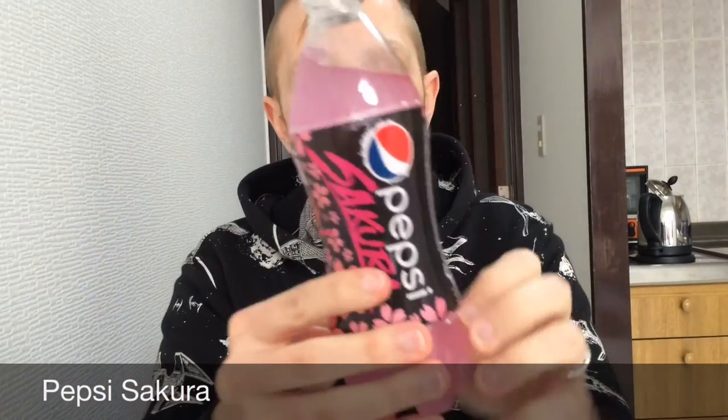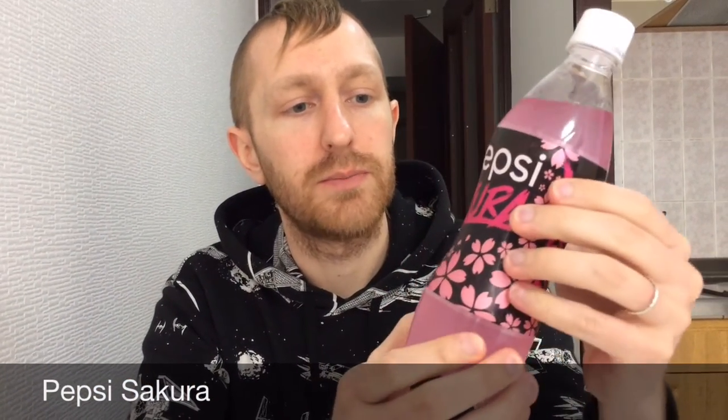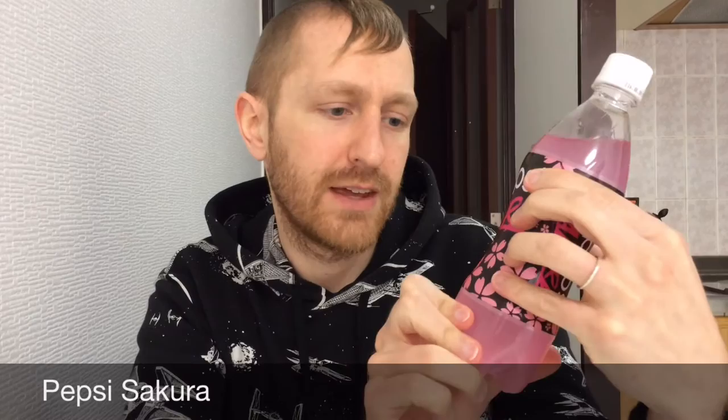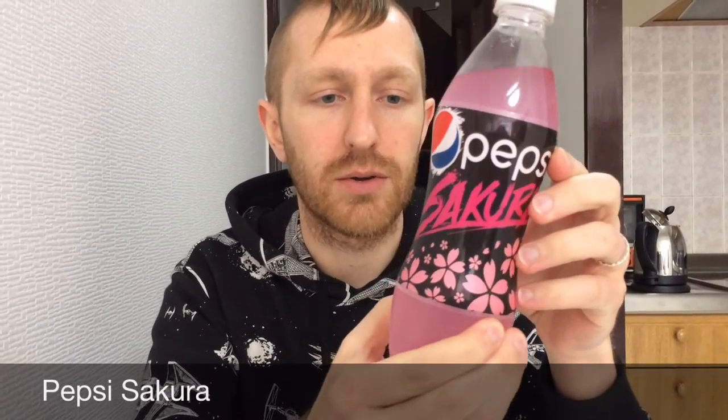Welcome back. Our next drink is the Sakura Pepsi. I kind of think that the sakura label is a little bit gaudy but the color is pretty nice. I just wish that this was maybe a lighter pink to go with the actual drink color, but of course they have blossoms that are a little darker pink.